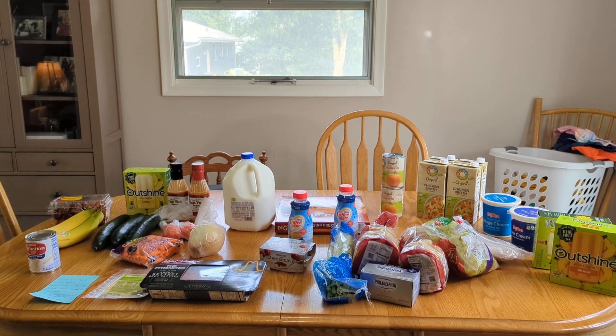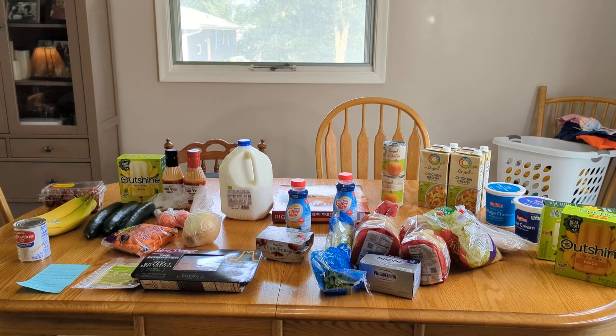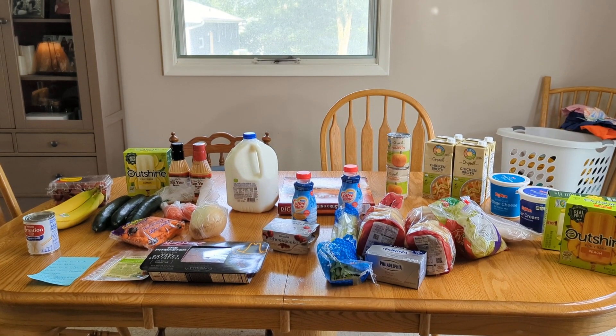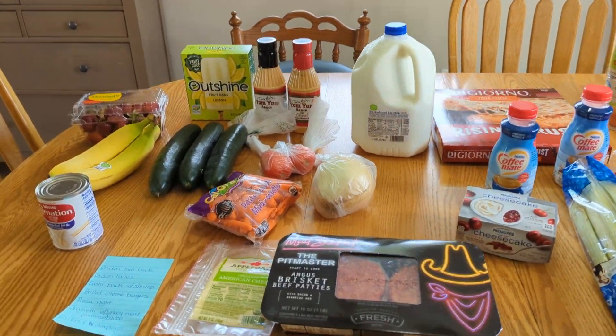Welcome friends. Today I'm sharing a weekly grocery haul that's mostly fresh items and things that I needed to complete meals from stuff I already had in my fridge and pantry — and of course, the random basket of unfolded laundry in the corner. Pay it no mind.